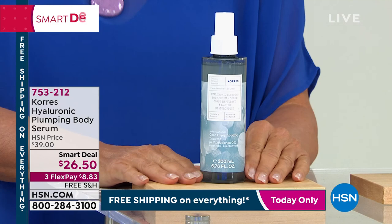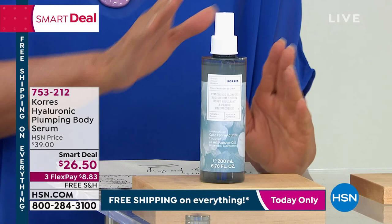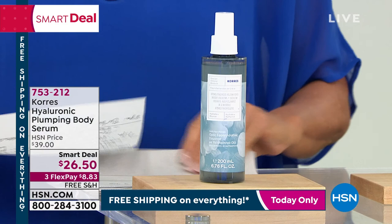This one is one of the world launches. This is Hyaluronic Plumping Body Serum. Talk about something exciting, talk about something really breakthrough. This is like a big, long drink of water for your skin.